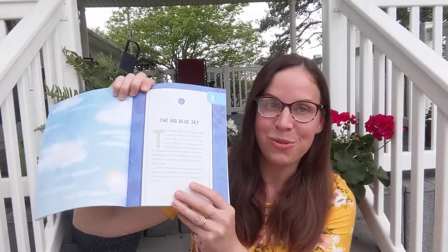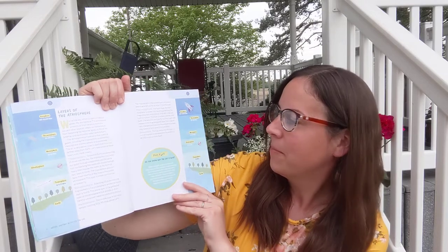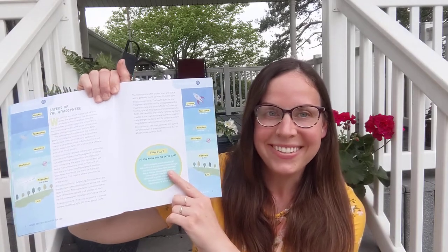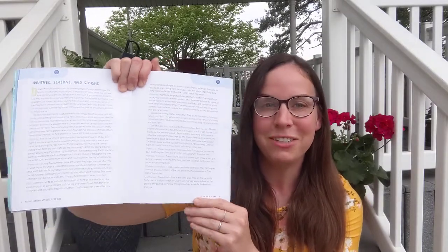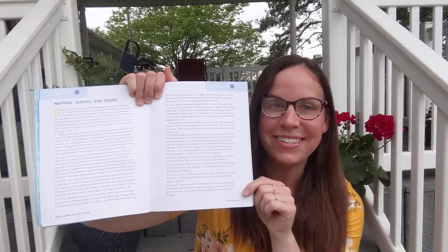The first section is the big blue sky. In this section, the parts of the atmosphere are covered, the layers of the atmosphere, and a 'did you know?' — do you know why the sky is blue? It gives an explanation for that. Also covered: weather, seasons, and storms. We do get a lot of storms this time of year, so this could be a great time to delve into this topic.